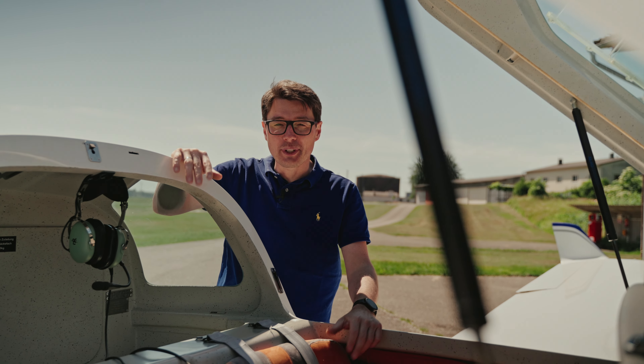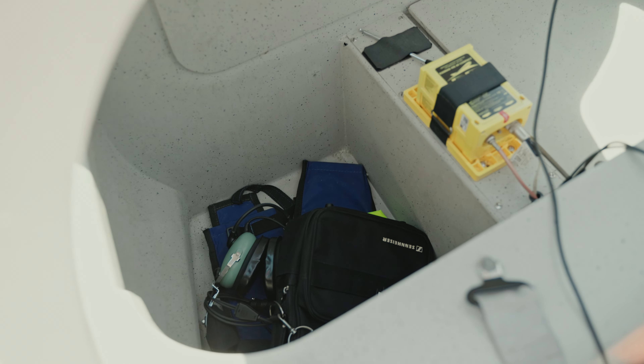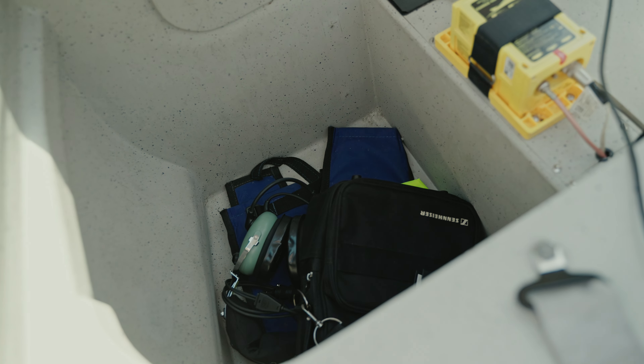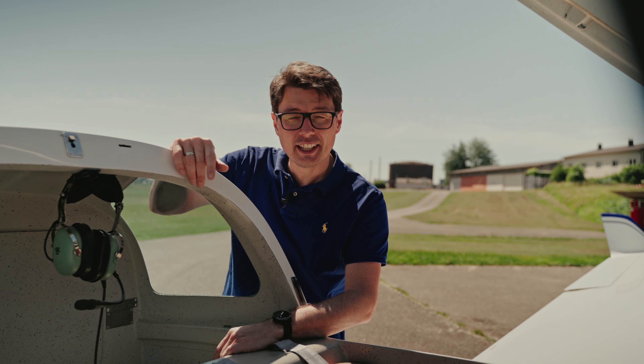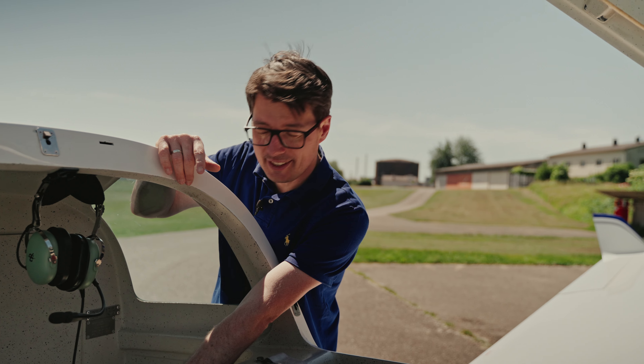The baggage compartment is really big — you have a lot of space for your luggage. Also inside the baggage compartment, right behind the pilot's seat, is the cable retraction winch.